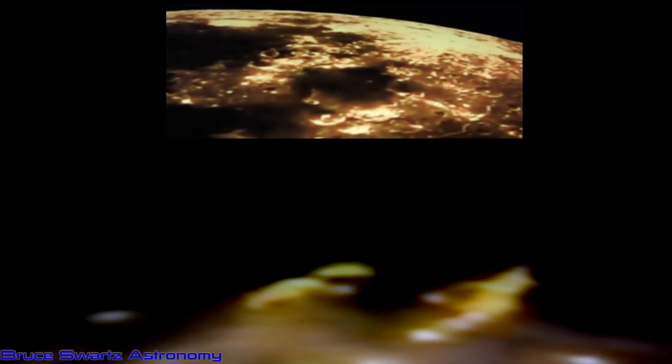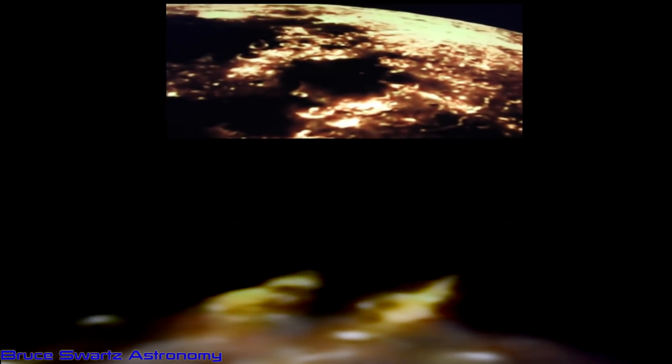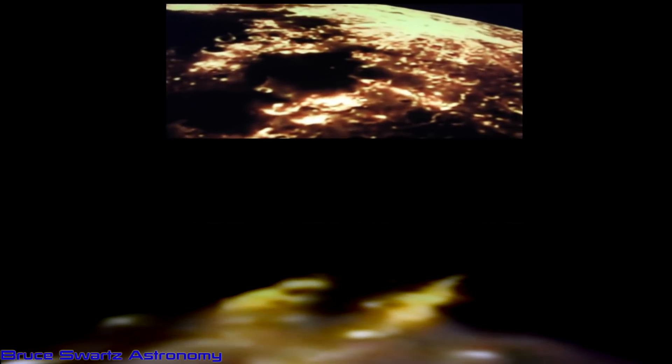Look at the surface — just like Earth. Nightlife. The moon's alive. Life.